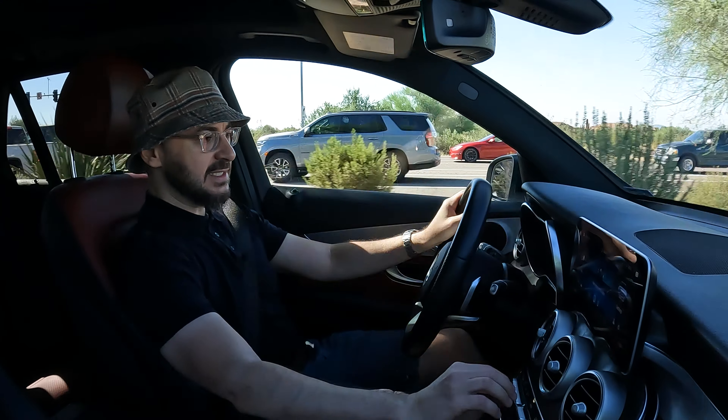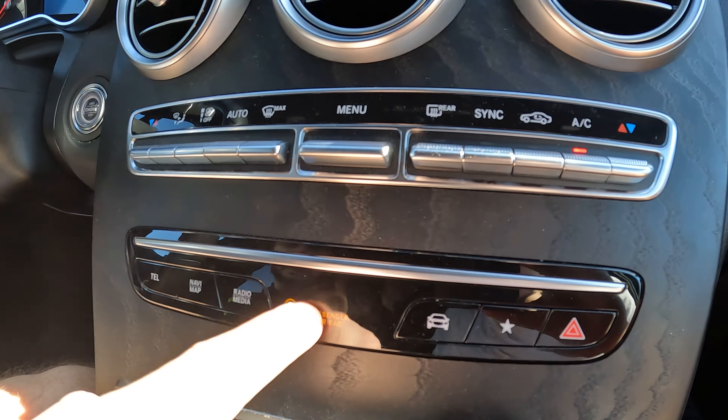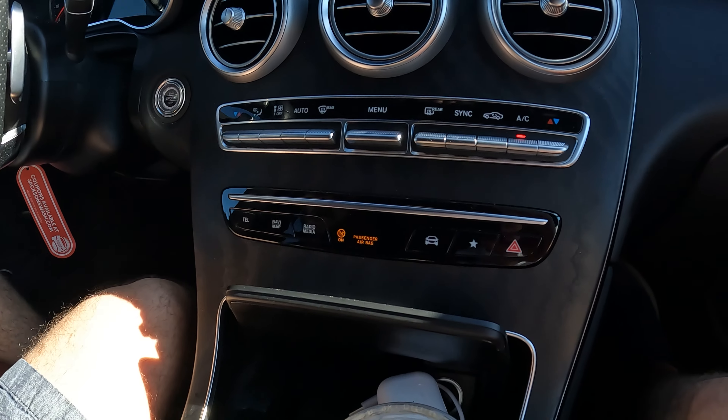Here you have easy access. These buttons feel nice — they're aluminum, very sturdy. All the touch points in this car feel great. Some of the plastics, such as this right here, might feel a little bit cheaper if you're pressing on them, but overall it's great.